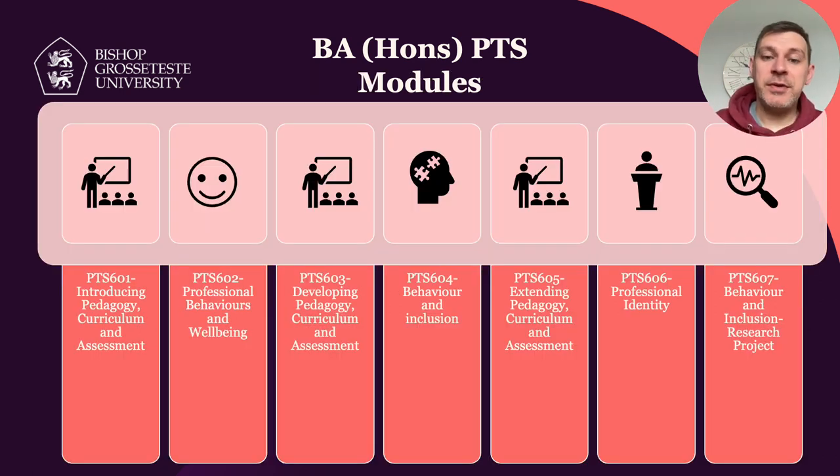In terms of modules, there are seven modules that run over the 16 months. Three of those modules — PTS 601, 603, and 605 — really focus on pedagogy, curriculum and assessment: the key tools for teaching, the science and craft of teaching. Things around subject knowledge are also brought in within those three modules, covering everything you need in terms of pedagogical knowledge, subject knowledge, how to plan, and how to assess.